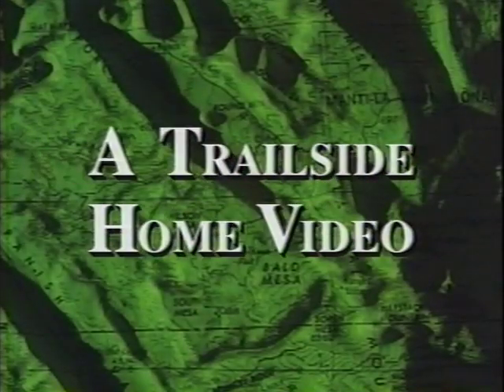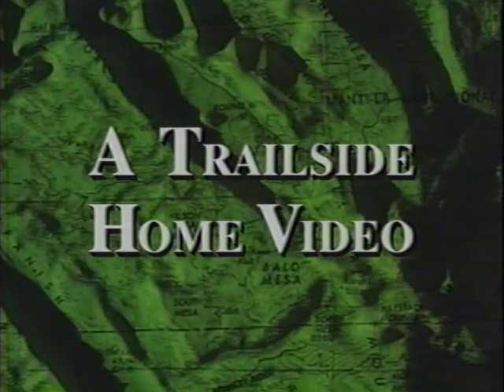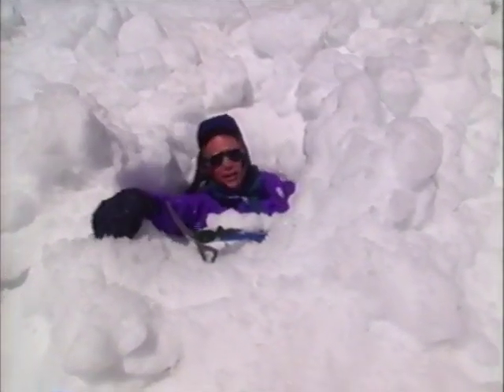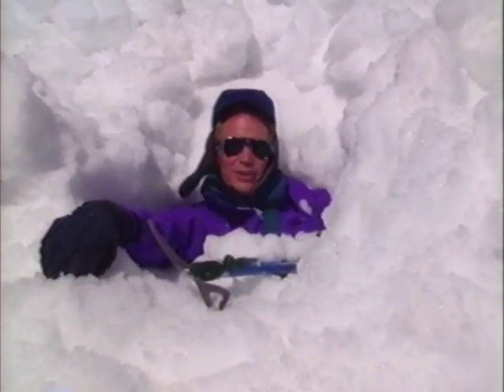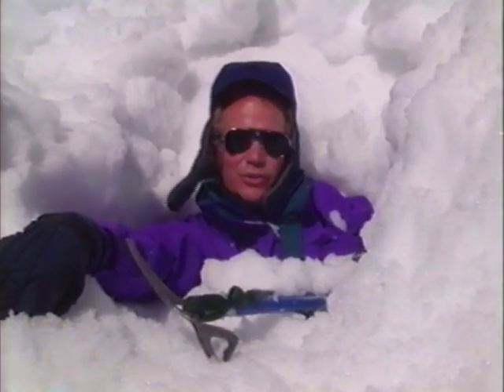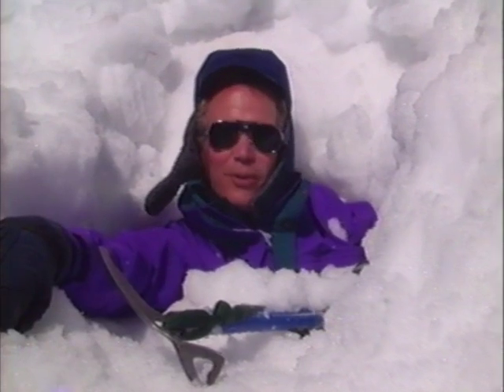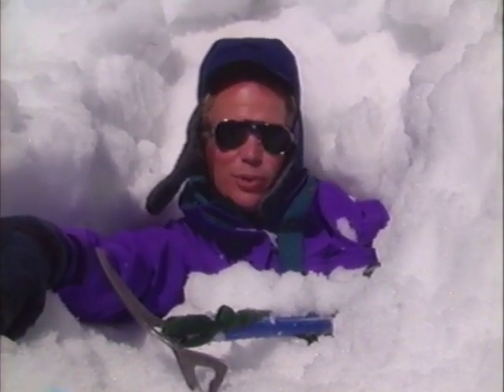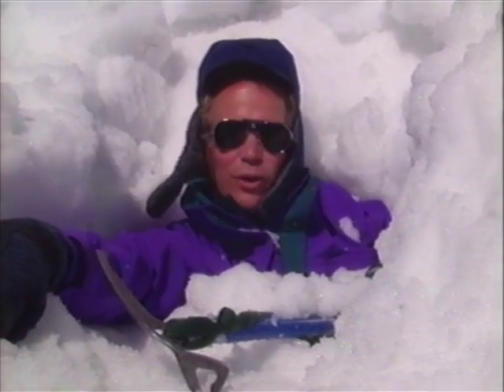Being caught in an avalanche can ruin your whole day. I'm John Veman. The best way to deal with any accident is to avoid it altogether. But in the wilderness, your survival may depend on how well you cope if it does happen. Join us on this special edition of Trail Site as we make our own adventure dealing with wilderness emergencies.